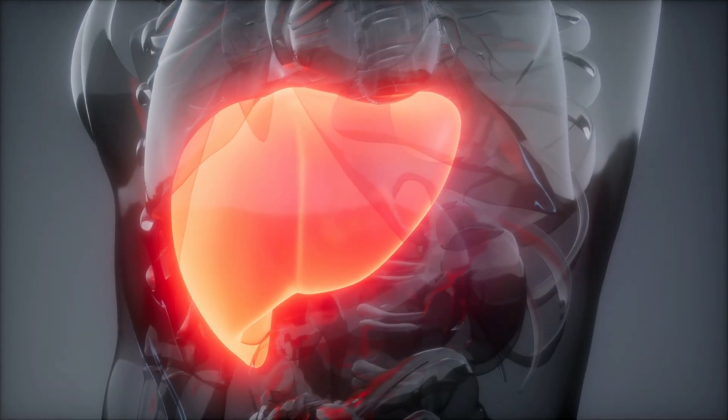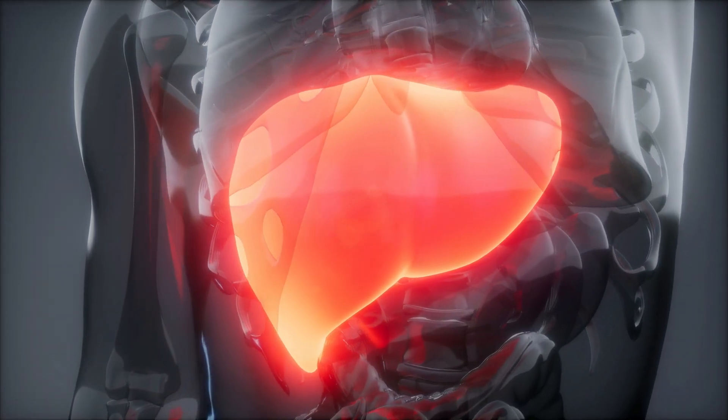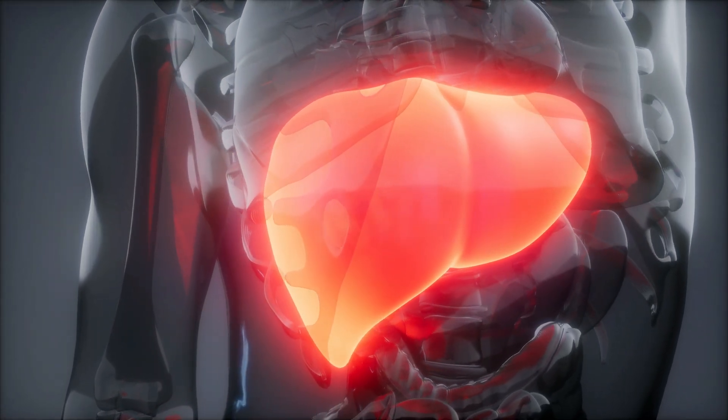When you suddenly yank out metals like arsenic out of your tissues, your liver and kidneys have to scramble to eliminate them. If your detox organs aren't ready, then that arsenic can just get redistributed to more sensitive places like your brain, which makes the problems worse. So instead, you need to support your body's natural elimination pathways first.